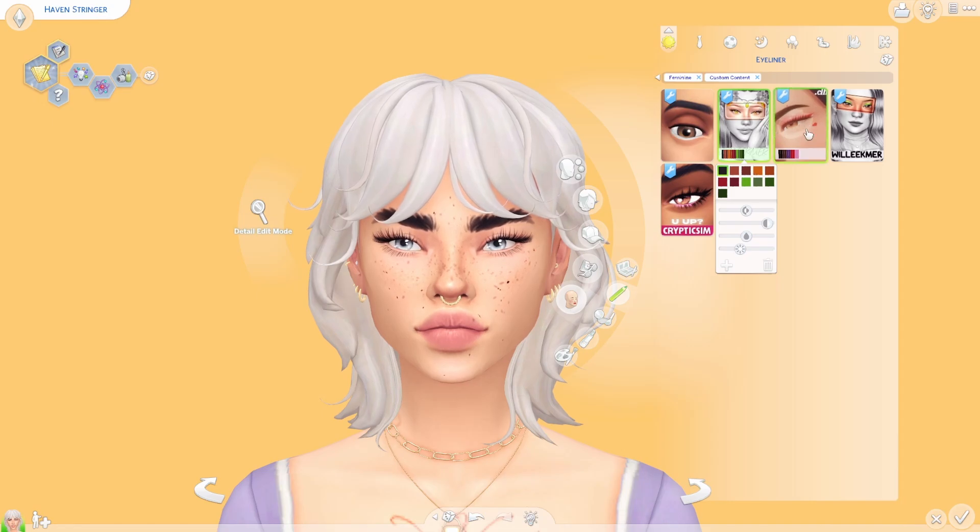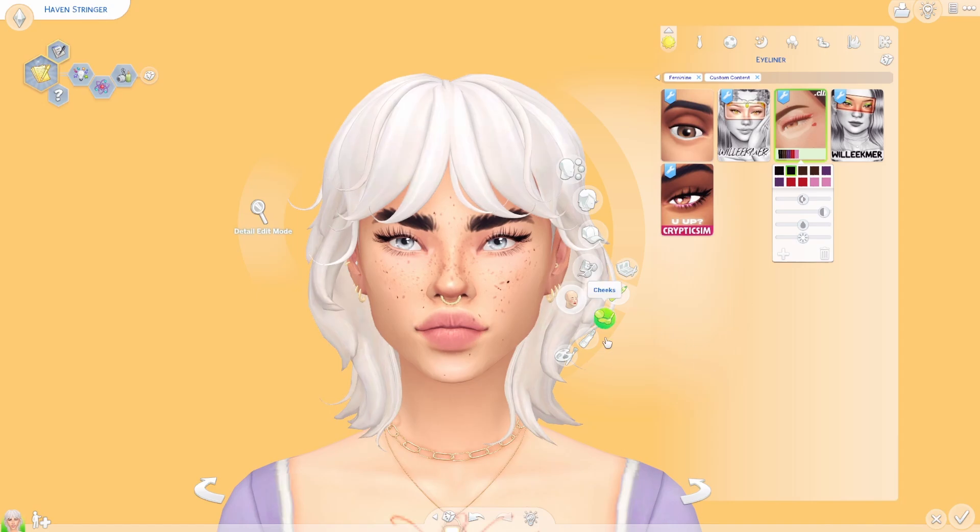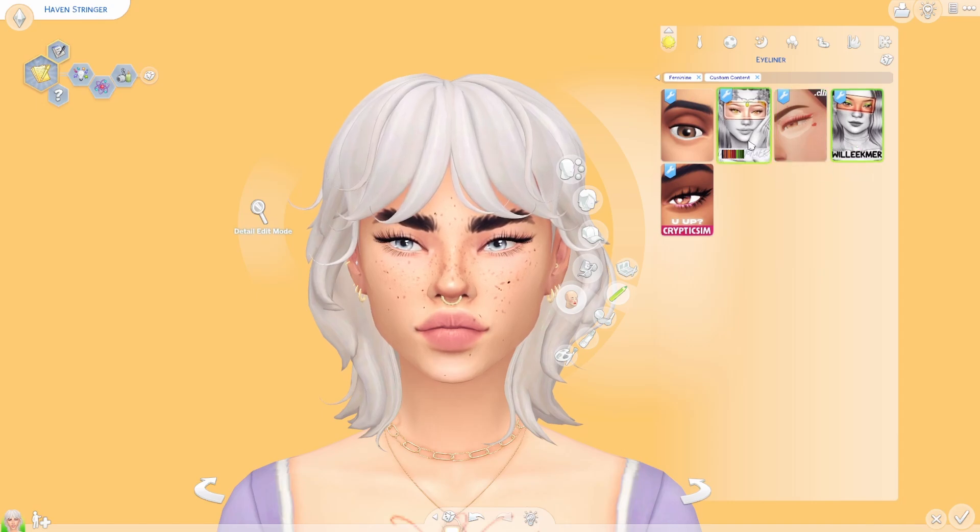This eyeliner by Chief Whiskers — I believe that's the CC creator's name — I've had in my game for an eternity and I love it so much. I think it's just the perfect liner. I never use the ones with a little heart — it's kind of cute but not my personal preference — though it comes in a lot of different colors. I always use the ones without hearts and think it's just perfection with the perfect wing. I could not imagine my game without it.